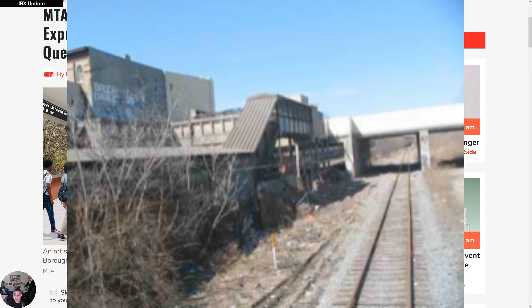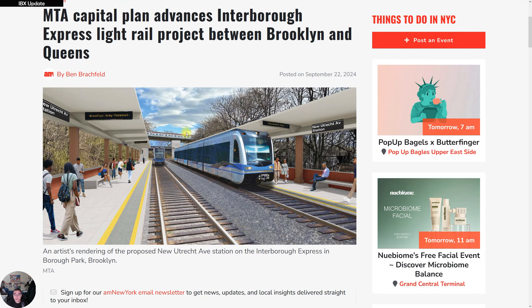You can clearly see that it is the New Utrecht Avenue station for the IBX, and it does connect both the D and N trains. If it were in service today, it would be a very important stop because it connects you to those two subway lines.